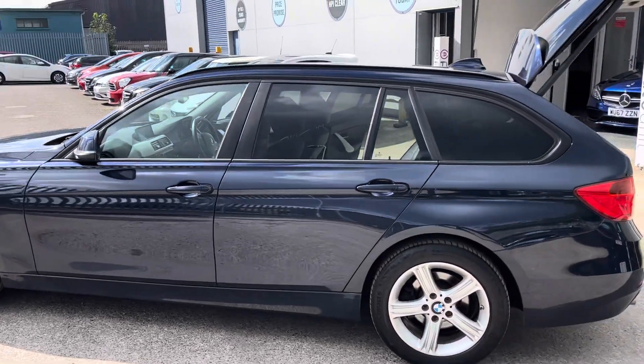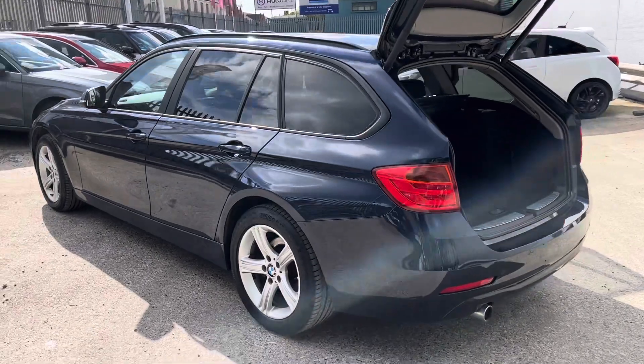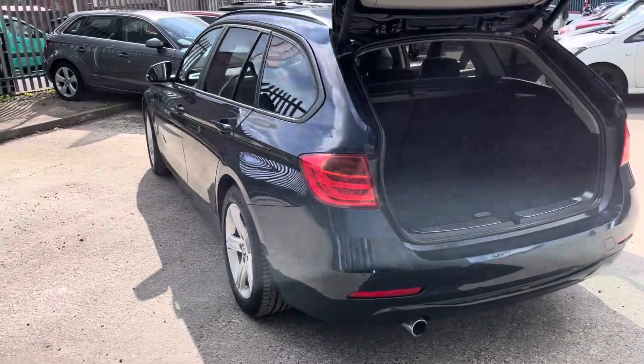Let me look at the car. Slightly darkened windows from the B pillar backwards and we've got the five-spoke alloy wheels.